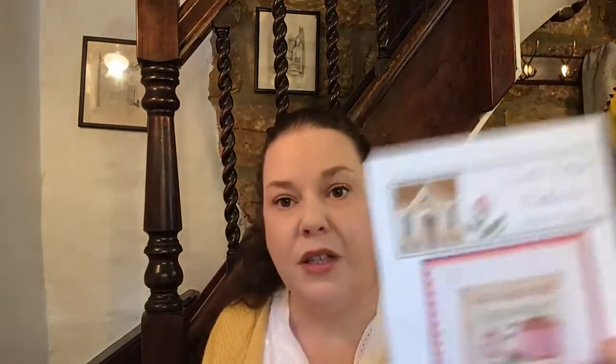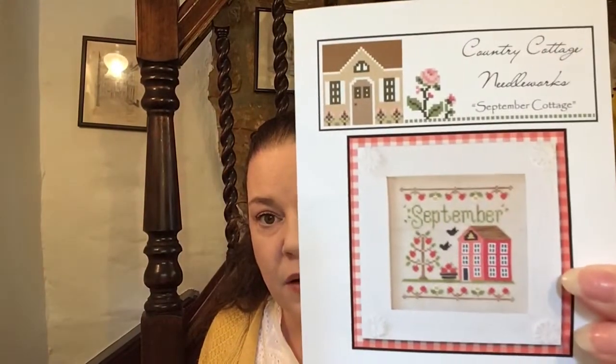I also brought along Country Cottage Needleworks 'September Cottage' to stitch on. I think I showed this on my WIP Parade Part One and said I was quite close to a finish — so I've finished it. I was umming and ahhing about whether to put this top border in or not and I've decided not to, because I've got some vintage pink floral fabric. I'm going to do a border of fabric along the top, bottom, and sides, then back it with the fabric.